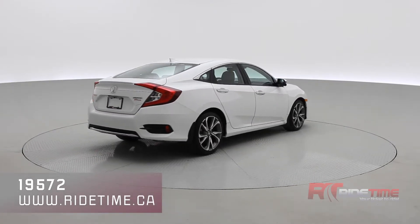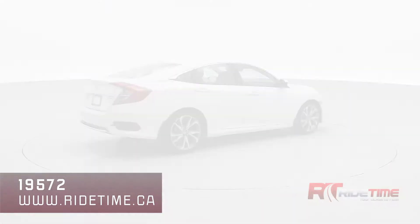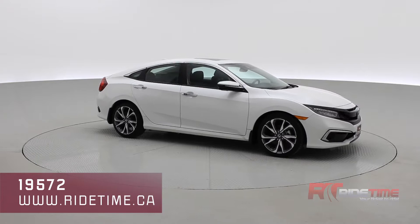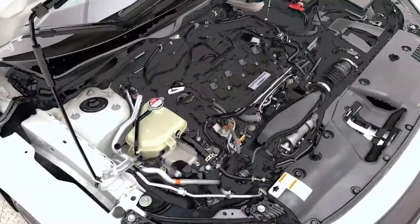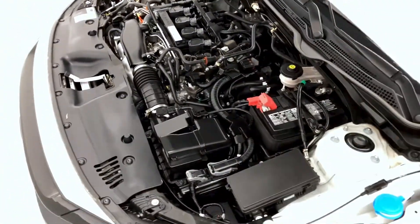This Honda Civic looks fantastic in Platinum White Pearl with those 18-inch Honda alloys and a 7-inch touchscreen found up front. Starting off with the engine, that's the 1.5 liter inline-four that is turbocharged.